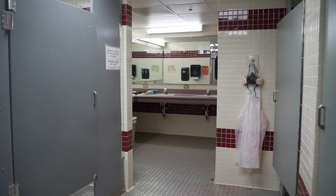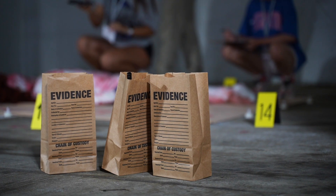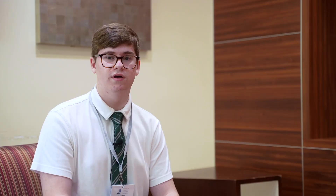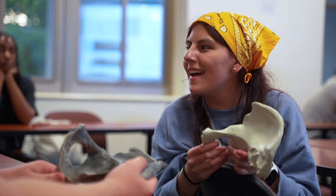I really like our mock crime scene we have, and I think it's very fun to kind of see what this would be like in a job form. Before I did NSLC, I didn't know anything about what I wanted to do. And now after I've done this, I know I want to go and pursue a career in the forensic science program.